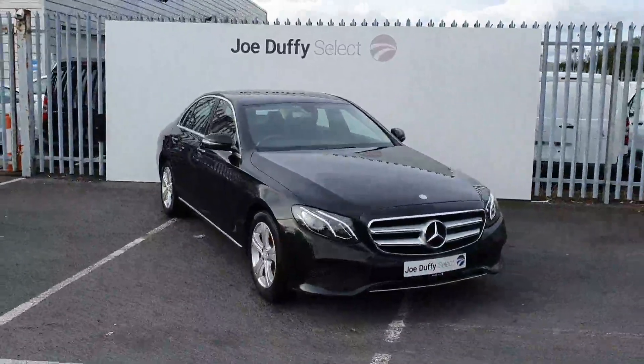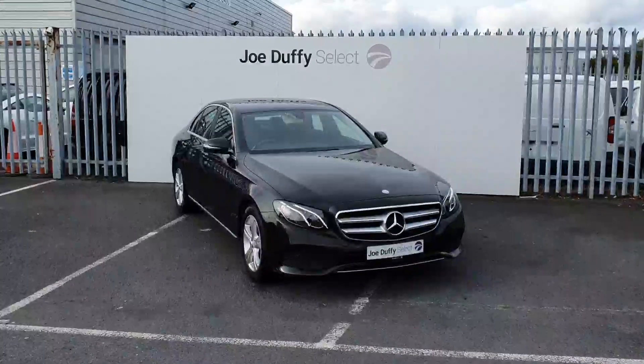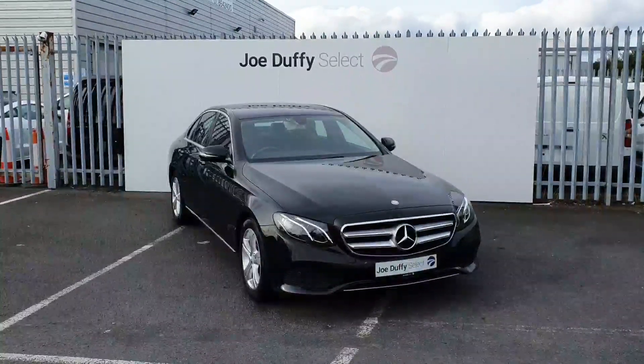All of our cars come fully serviced with a 12 months warranty. If there's anything I'm missing in this video, you can give us a call on 01864 7791.